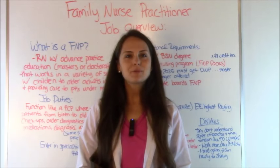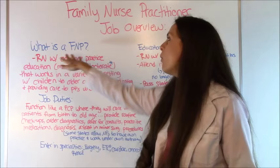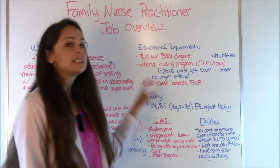Hey everyone, it's Sarah with RegisteredNurseRN.com and in this video I'm going to go over a family nurse practitioner job overview. I'm going to talk about what an FNP is, their job duties, educational requirements, salary, and the likes and dislikes of this profession.